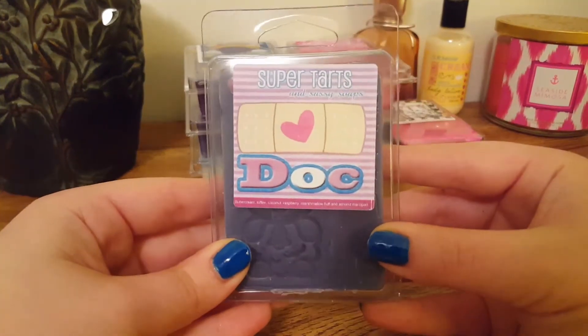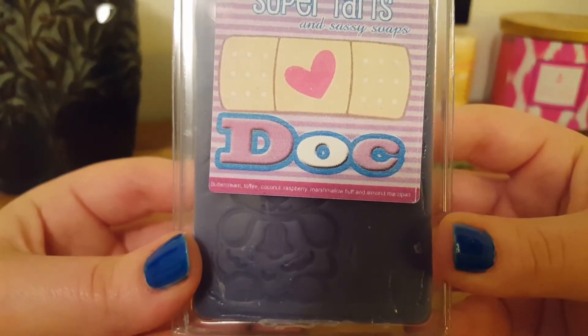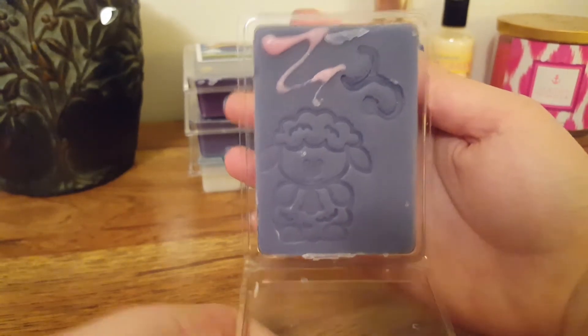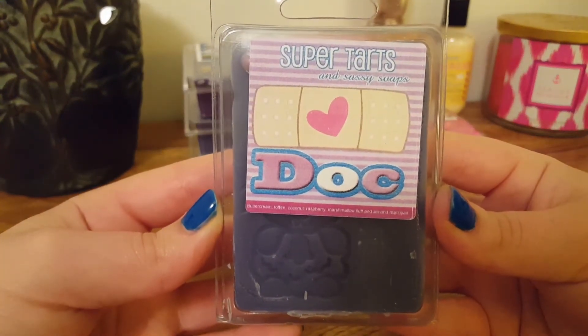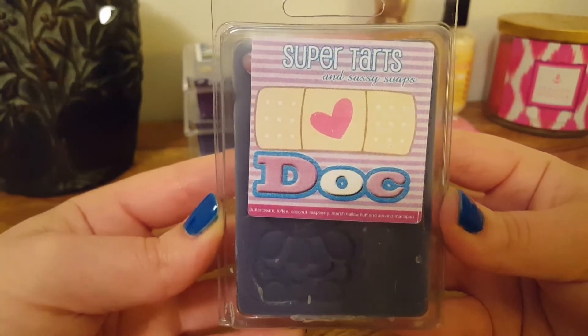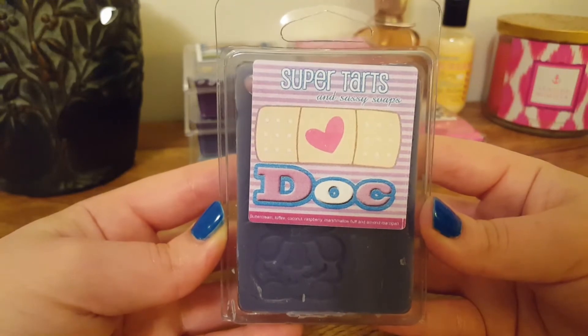The next one we have is Doc, and this one is Buttercream, Toffee, Coconut, Raspberry, Marshmallow Fluff, and Almond Marzipan. This one is two-toned and it's got a cute little lamb. This one is nice — I do pick up on that Toffee Coconut. It's definitely a nice bakery scent; I don't get any raspberry. It's mainly just a sweet, sugary, toffee coconut bakery blend. It's very nice.